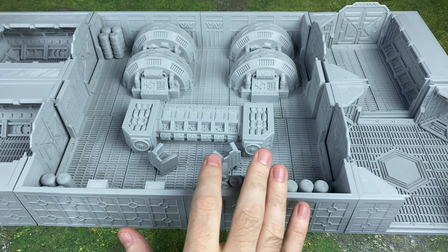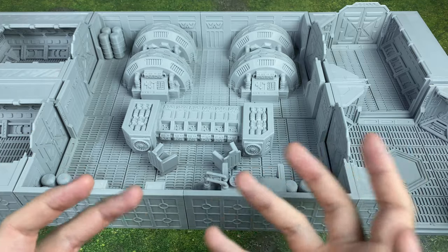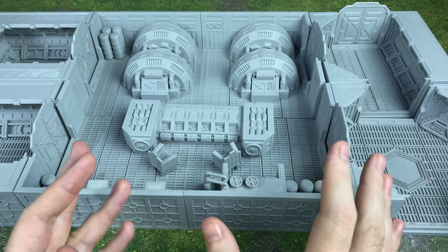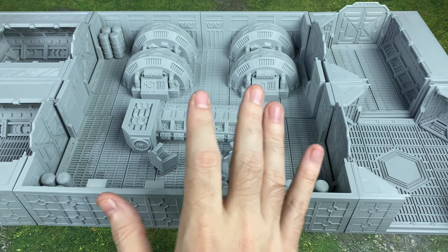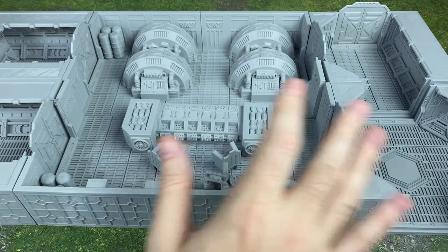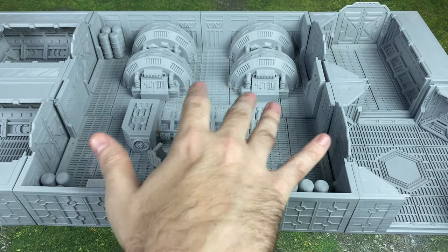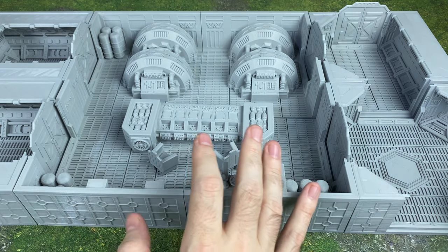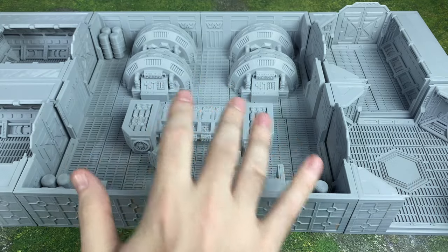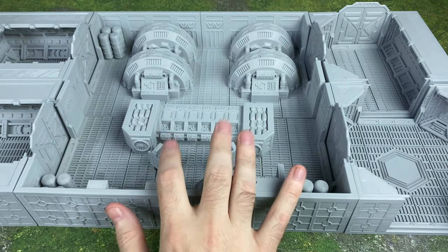What we're looking at right now is one of the medium rooms from the LV427 suite of terrain. This is all interior science fiction corridors and rooms. This is fully compatible with games like Legion if you want to do interior battles, and also for games like Zombicide, Aliens, or Nemesis. It's also really great for role-playing games and science fiction-based RPGs — your Star Wars RPG, all kinds of cool stuff like that.